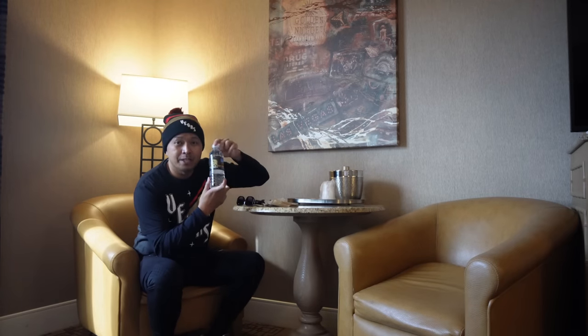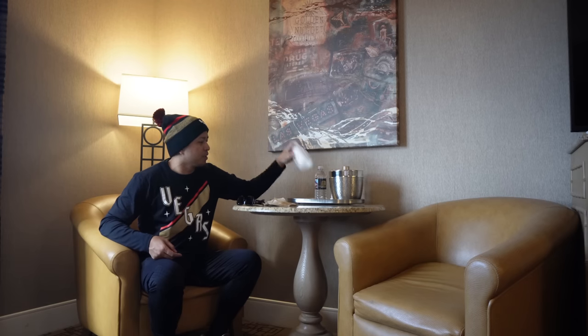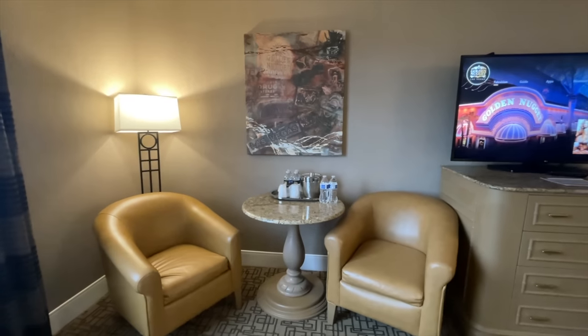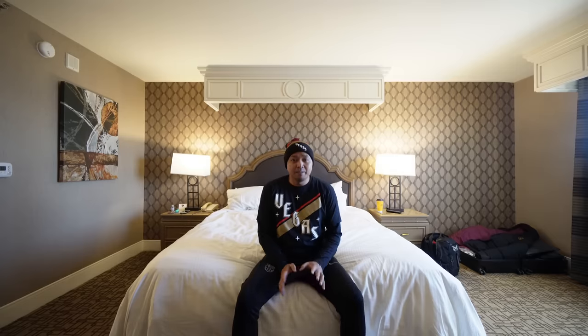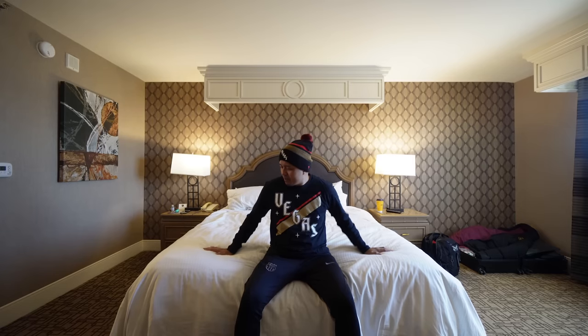What I do like is they give you four complimentary water bottles — that is a plus, especially for a budget hotel like this. You have your metal ice bucket, a bunch of cups, a tray, a nice round table, and two golden leather chairs. Nice little Golden Nuggets-themed décor. There's a Las Vegas homage frame with a big lamp. The bed was pretty firm, but the pillows were good enough.